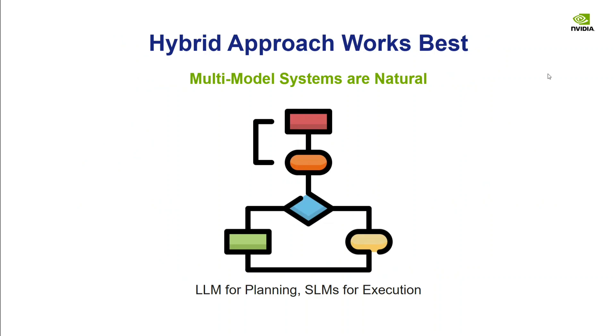A hybrid approach works best. Multi-model systems are natural: use an LLM for planning the entire workflow, and then use different SLMs for execution across different parts of the architecture. This is a great framework that the NVIDIA team proposes.